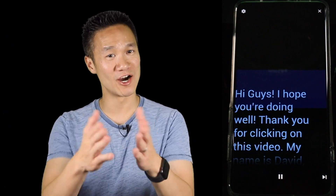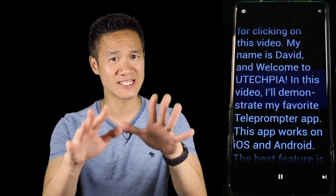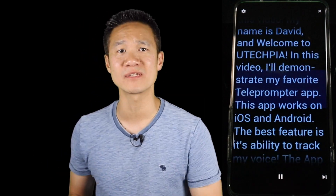Hi guys, I hope you're doing well. Thank you for clicking on this video. My name is David and welcome to UTekbia. In this video, I'll demonstrate my favorite teleprompter app.